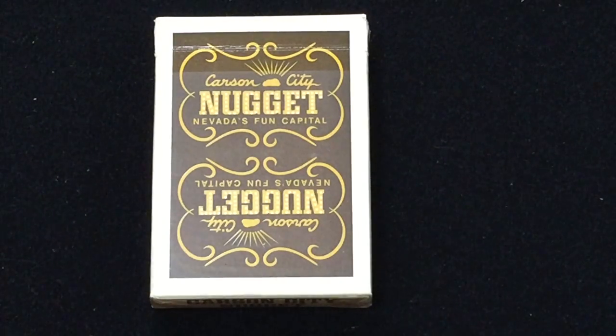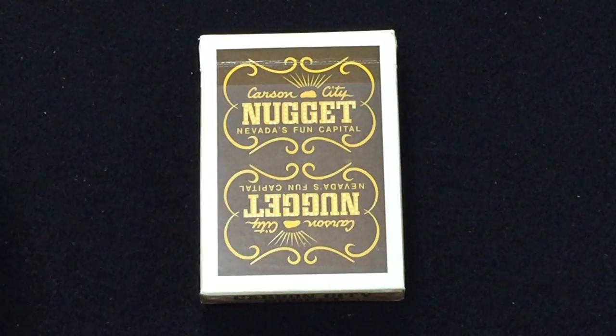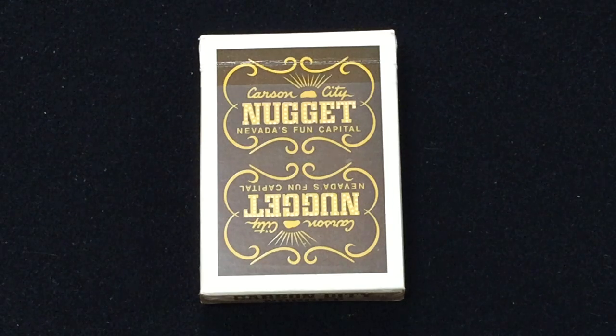I'm really happy about this one. Well, I was actually happier a little bit before this one when I got the green one on Etsy.com. It wasn't cheap — about 150 bucks US or something, Canadian. It wasn't a horrible deal. It was a lot cheaper than Jerry's Nuggets, and it was a nice sealed brand new deck. I was really happy about it. I should have kept it because then I would have had a blue Jerry's Nugget, a red Golden Nugget, and a green Carson City Nugget.